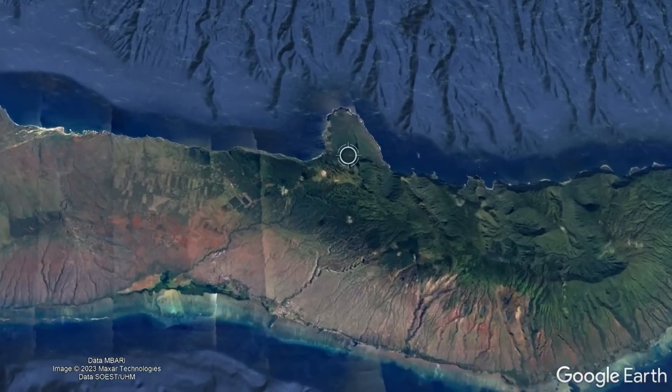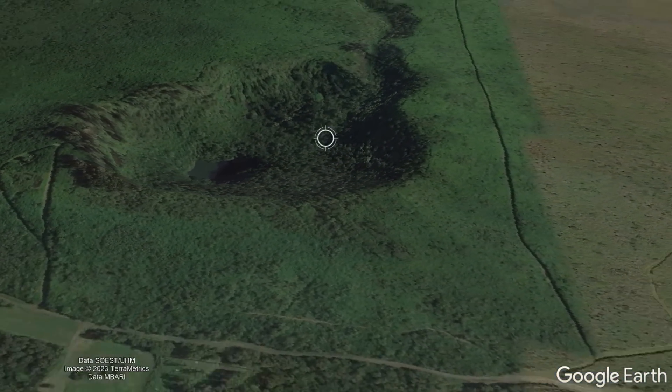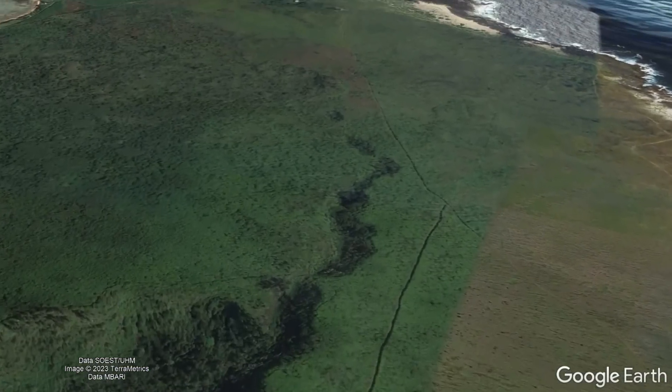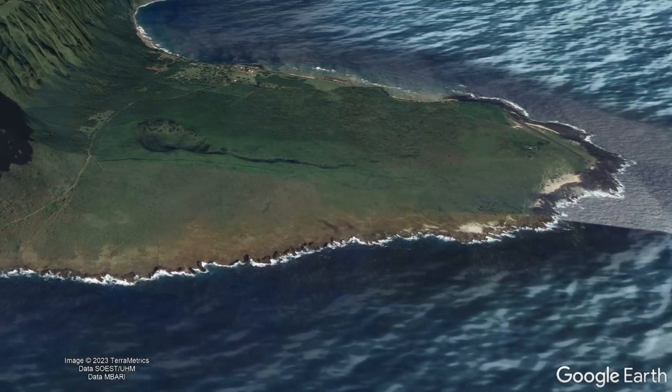Or on Molokai, we have a peninsula which jets out from the northern section of the island, with a prominent vent and small ravine where lava tubes once existed, having all formed in a brief time span around 350,000 years ago.